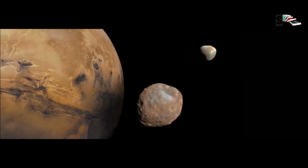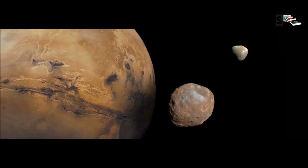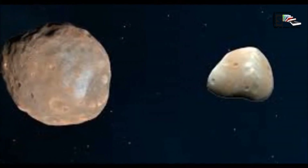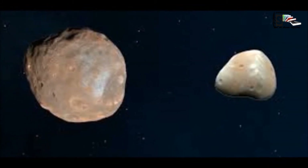Mars has two small moons, Phobos and Deimos, that may be captured asteroids. Phobos is slowly moving towards Mars and will crash into the planet or break apart in about 50 million years.